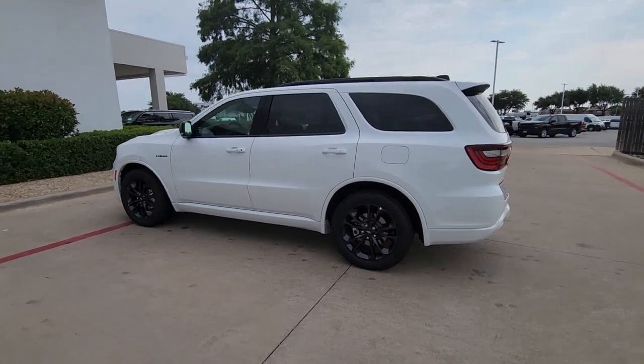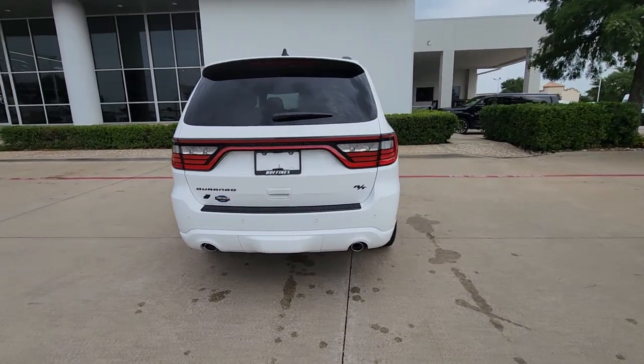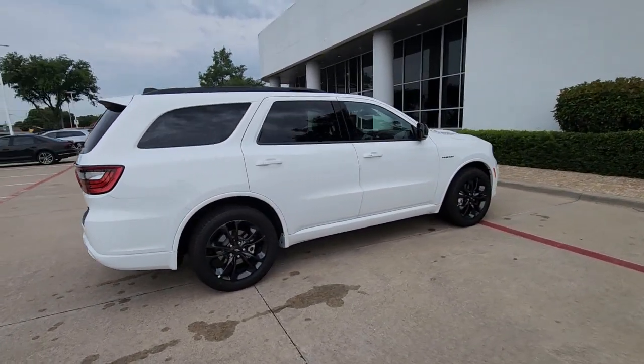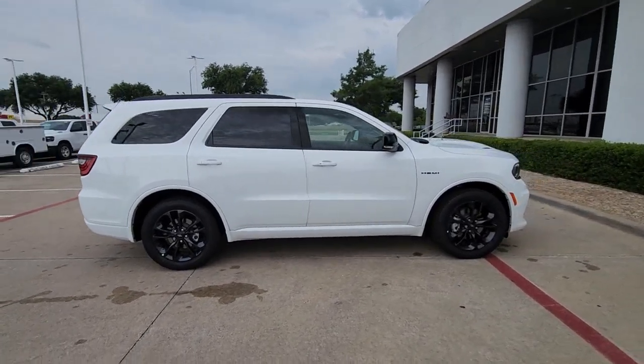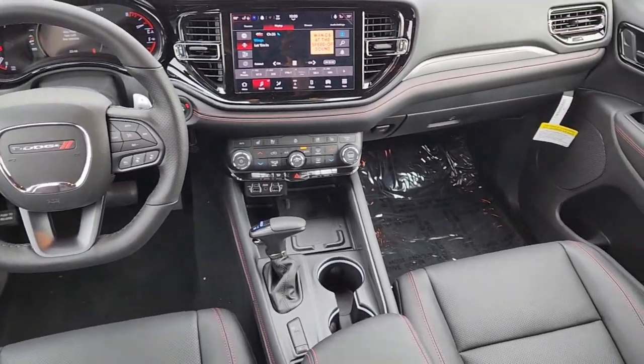The following are some of this vehicle's highlighted options: heated steering wheel, Apple CarPlay and/or Android Auto, keyless entry, navigation system, satellite radio, heated mirrors, backup camera, power liftgate, steering wheel audio controls, and aluminum wheels.